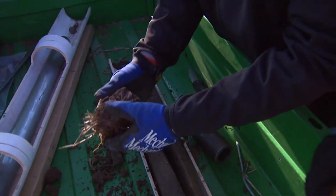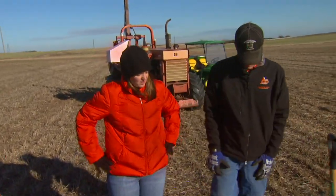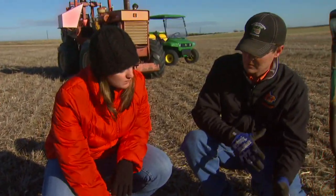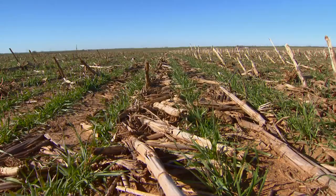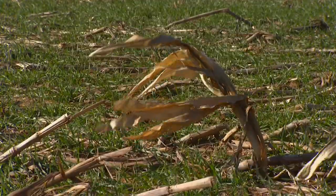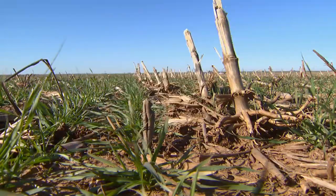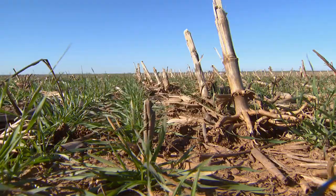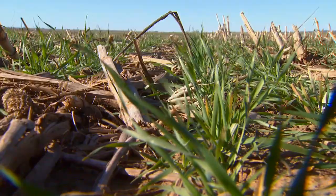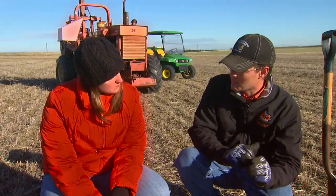Next, we went out to the field to check out what kind of residue you can expect to see in a no-till operation. This is a really nice example of a no-till field with very good accumulation of crop residue. Residue is by far one of the most critical components of no-till soil quality, because it's protecting that soil surface from the impacts of rainfall. A lot of people think that the flow of water down a slope is the erosive force, but it's the actual impact of that raindrop hitting the soil surface that is the most powerful part of that rainstorm.